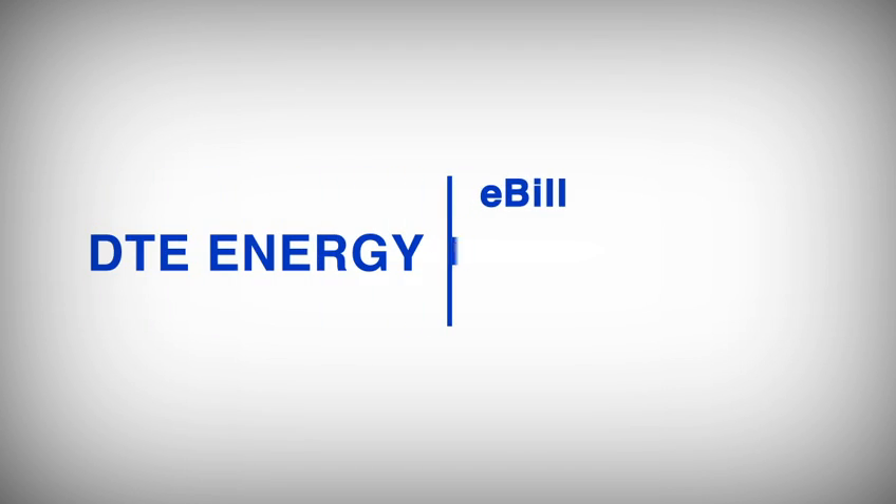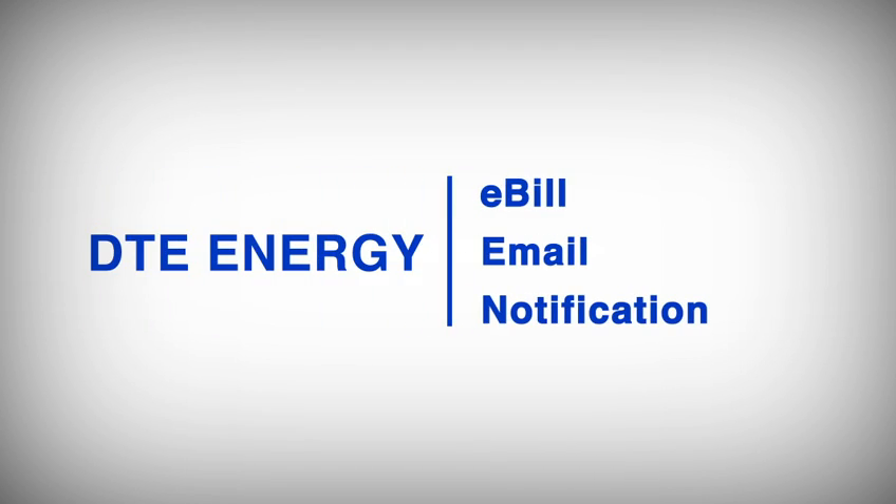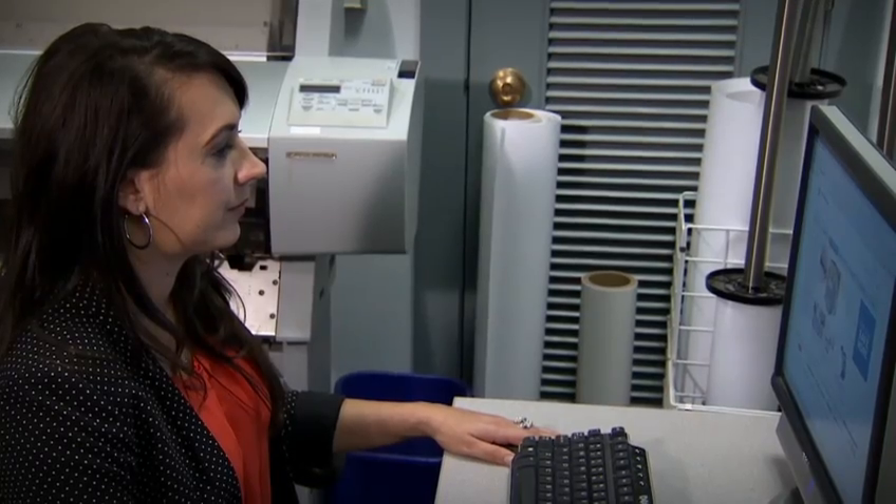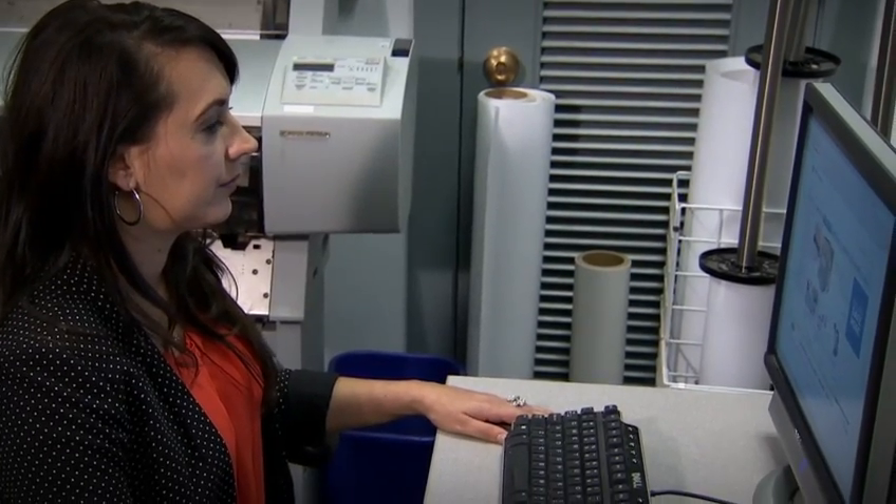Introducing your new DTE Energy eBill email notification. Your DTE Energy eBill notification has a new look. You receive these email notifications each month when your energy bill is ready to be viewed and paid.